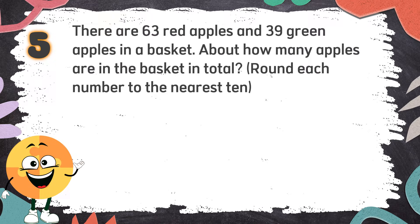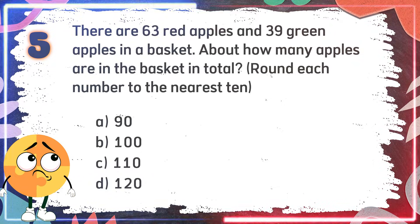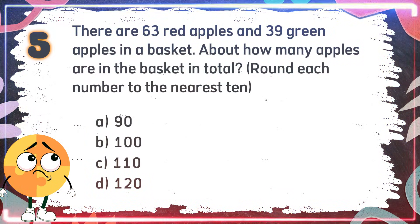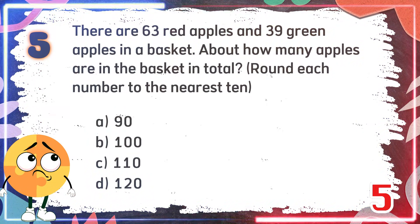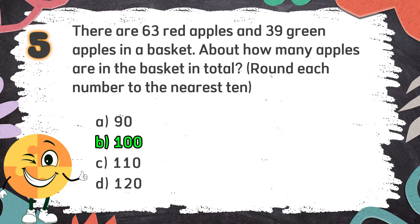Number 5. There are 63 red apples and 39 green apples in a basket. About how many apples are in the basket in total? Round each number to the nearest ten. Again, there are 63 red apples and 39 green apples in a basket. About how many apples are in the basket in total, rounded to the nearest ten? The choices are: A. 90. B. 100. C. 110. D. 120. The correct answer is B: 100.